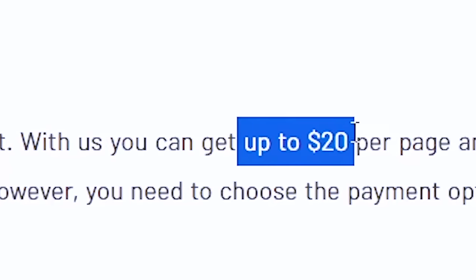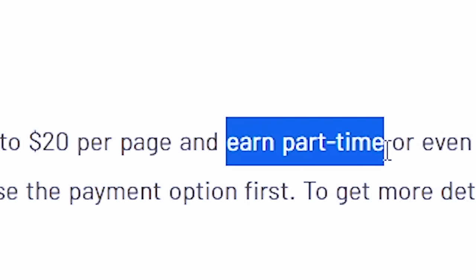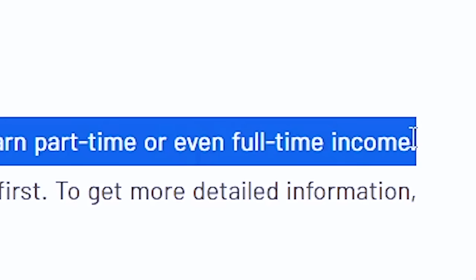In this video, I will be sharing with you an online typing job website that could be able to pay you up to $20 per page just to type, and you can be able to earn a part-time or even full-time income on this website. This is a legit website that suits very well for students or someone who is looking for a side hustle they can use to start earning extra income while they work from the comfort of their home or in their spare time.